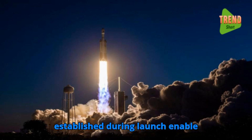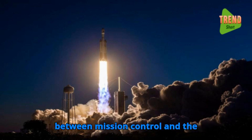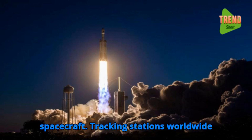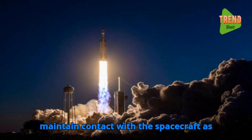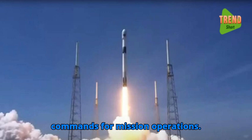Communication links established during launch enable real-time telemetry and command exchange between mission control and the spacecraft. Tracking stations worldwide maintain contact with the spacecraft as it orbits Earth, relaying data and commands for mission operations.